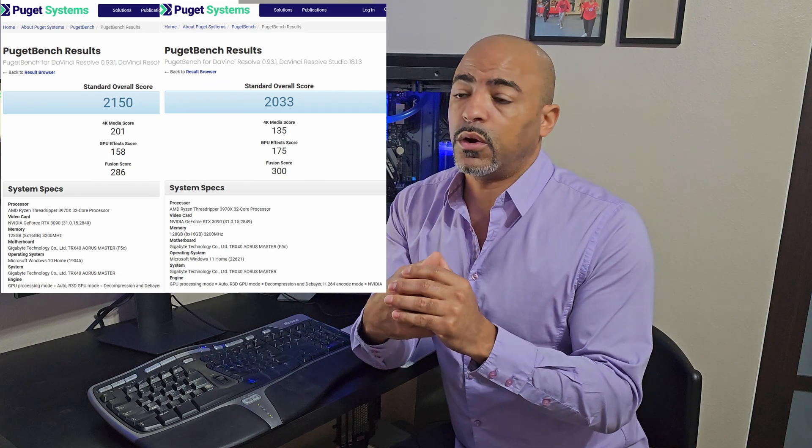I thought something just went awry in the Windows 11 update. So I uninstalled DaVinci Resolve, rebooted the system, made sure everything was updated, and the drivers were thoroughly updated. Then I reinstalled DaVinci Resolve, did another reboot, made sure everything was updated nicely, and reran the DaVinci Resolve benchmark a couple of times. Each time I'm getting over a 30 percent dip in performance compared to the Windows 10 runs.